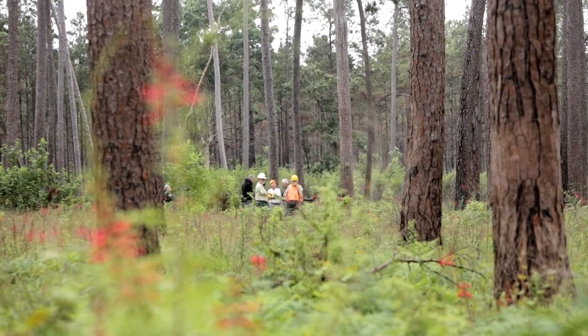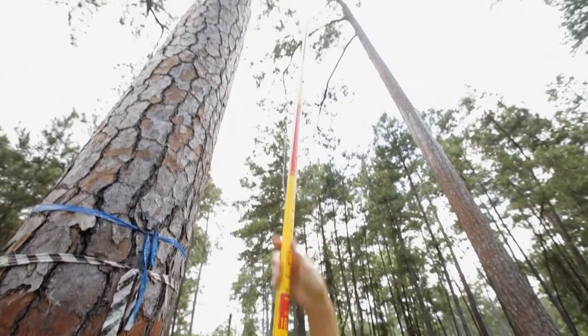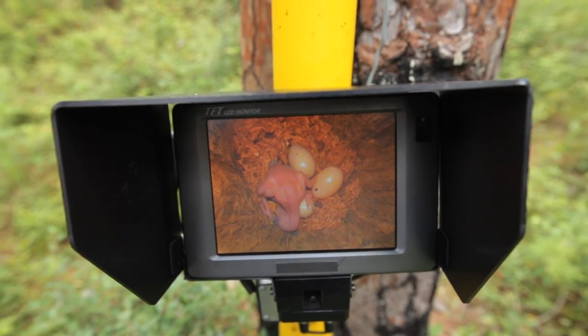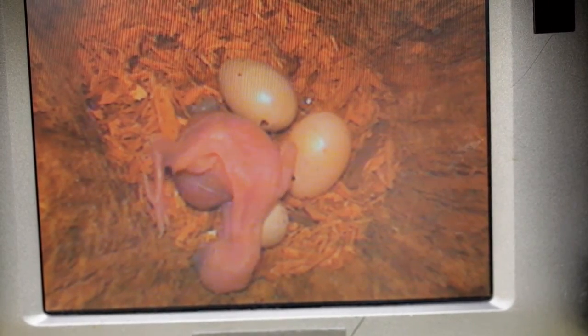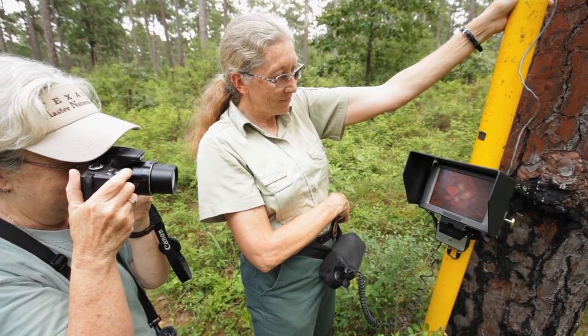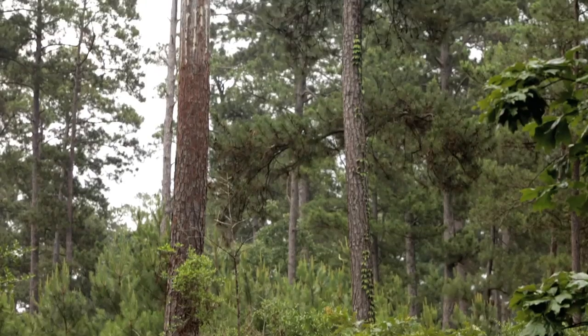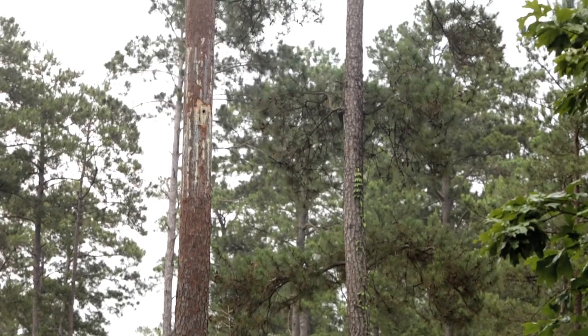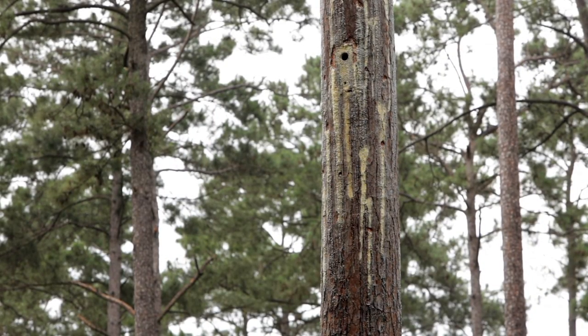RCWs are once again finding refuge in pines that are at least 60 years old. Over the course of a year or longer, the birds, who live and work in family groups, painstakingly excavate a cavity in mature trees high above the forest floor. Once moved in, each member of the family group continues an important role. A family group would consist of a breeding male and a breeding female and a helper bird or two. After a cavity has been completed, they will peck resin wells. They get through that bark into the sap layer and let sap flow down. That sap helps to protect them from their major predator, the rat snake.